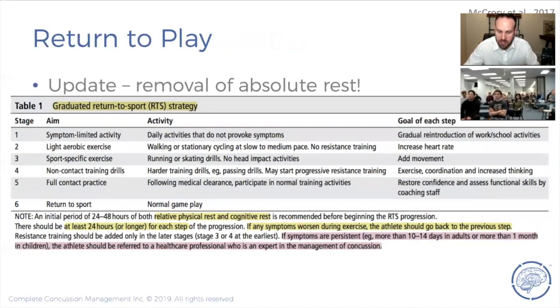Return to play follows the same process. Stage one: symptom-limited daily activities. Stage two: light aerobic exercise — we bring them in, put a heart rate monitor on them, and gradually ramp up their heart rate on a treadmill test to find their exercise tolerance threshold. If tolerance is good, stage three: sport-specific exercise, returning to practice in a non-contact way — individual running or skating drills, no head-impact activities. Stage four: harder training drills, resistance activities, weightlifting, getting back into game shape. If they're okay with that, they come in for medical clearance.